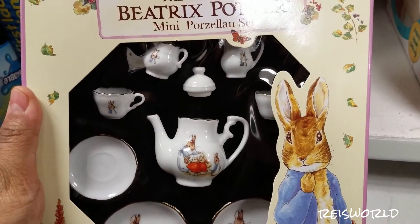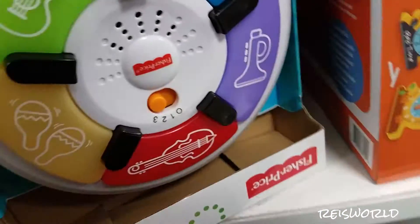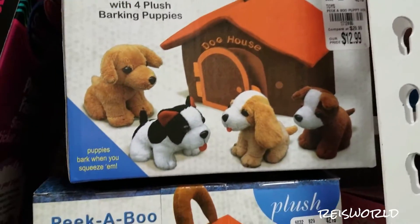Oh this is really cute — it's a little tea set. It's really cool. Beatrix Potter. Is that supposed to be a book or something? It's kids stuff, baby toys. Look at this — Peekaboo Puppy House, that's cute.